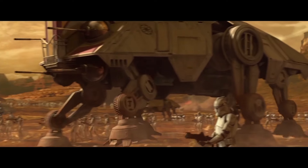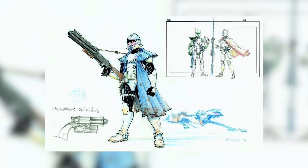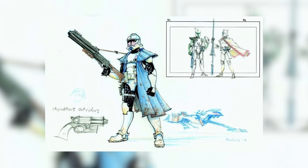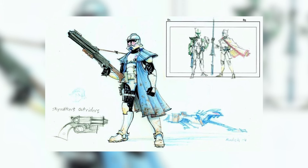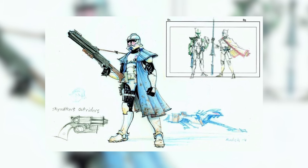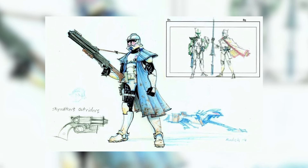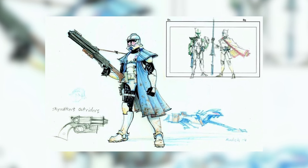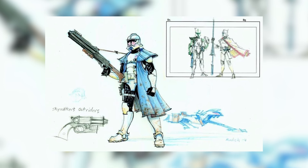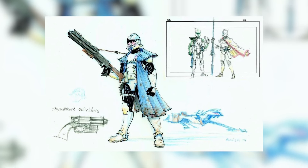Last year, Genndy Tartakovsky introduced or revealed a concept art image. It contained three different clones in it, two of which are kind of made into the movie and one which sticks out a lot, known as the Skywalker's Outriders. You can see here that they have pink on their helmet and these trench coats that look like bikers, and they've got their own custom speeder bikes, which looks pretty cool.